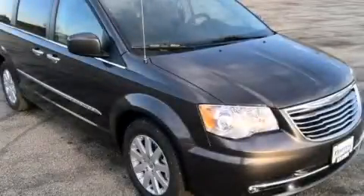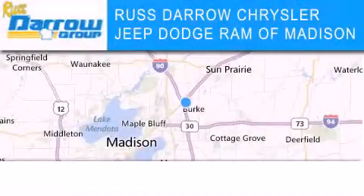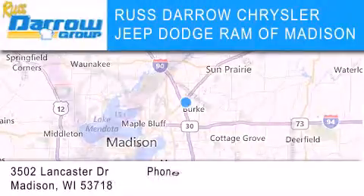Contact us today to arrange your test drive. Chrysler Jeep Dodge Ram of Madison is located at 3502 Lancaster Drive in Madison.